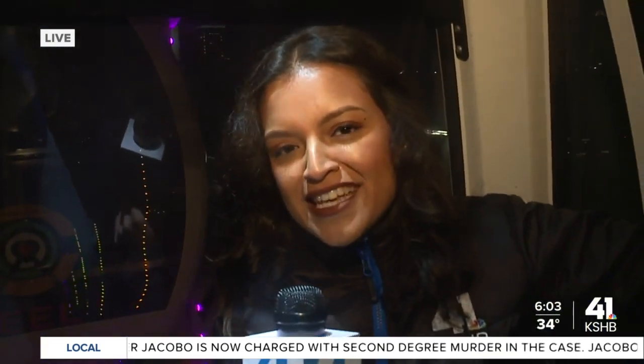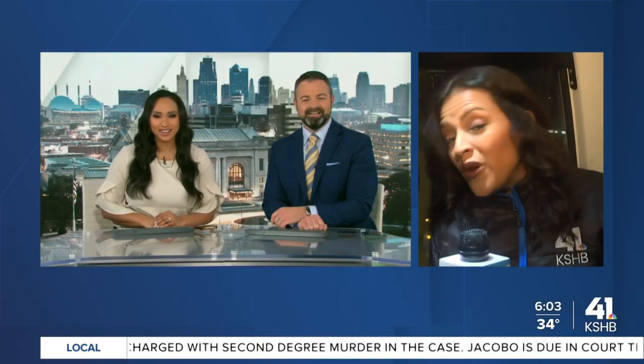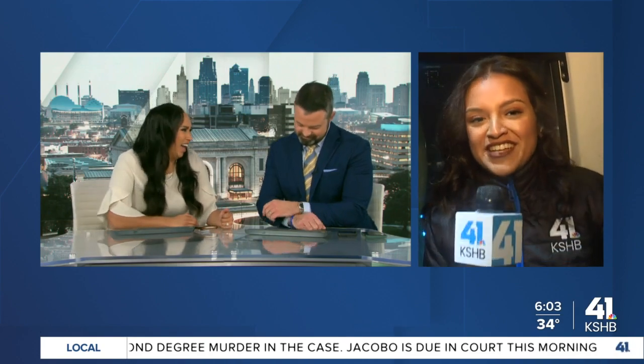That does it for us inside the climate-controlled gondola — I'm going to send it back to you guys. It's going to be a wheelie fun time. I had to say it — back to you guys!